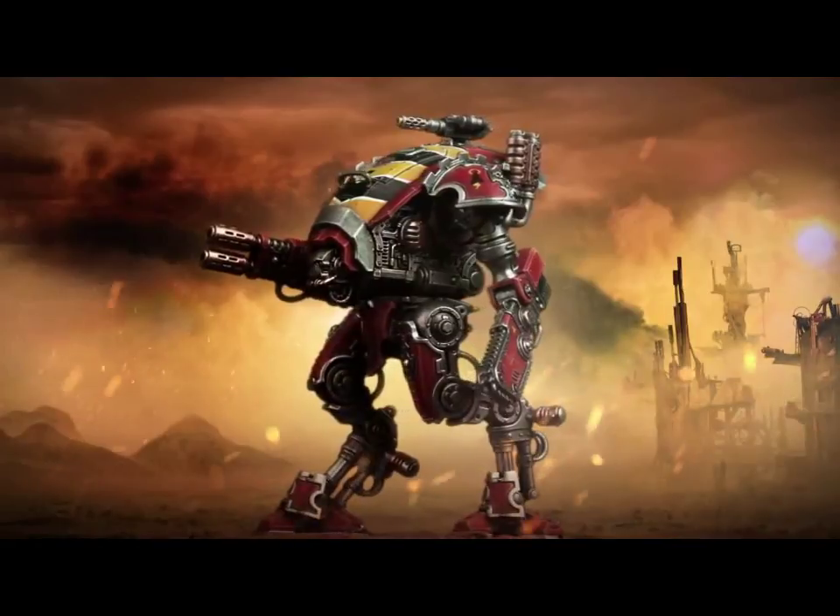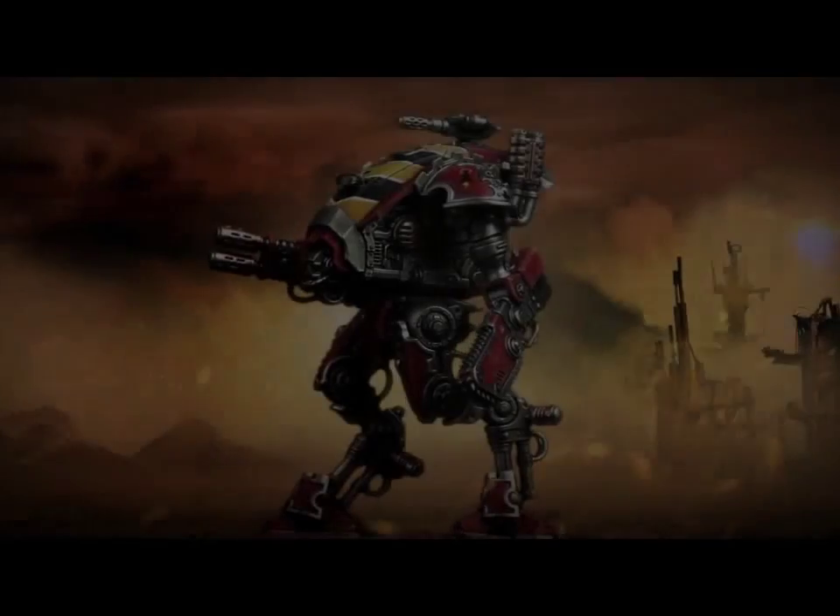I should have the preview that they put out up on screen now, so you can see it's a lot more stripped back, especially in the leg areas, than the current Imperial Knights.